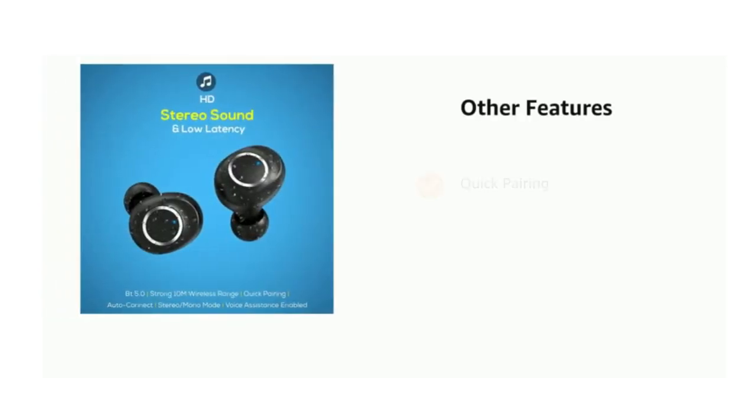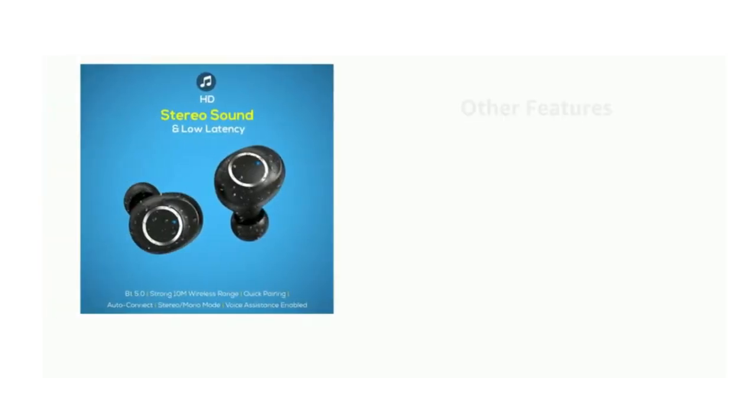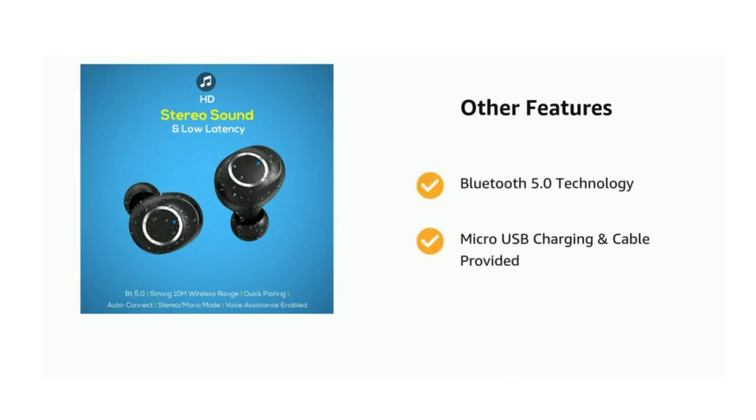It also has quick pairing, stereo music and call support, and a 10mm powerful driver. Strong 10m connectivity and voice assistant enabled. Bluetooth 5.0 technology with micro USB charging cable provided.